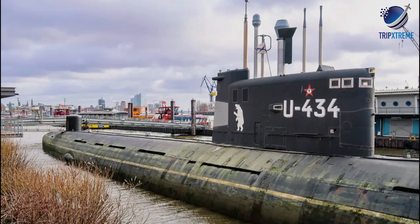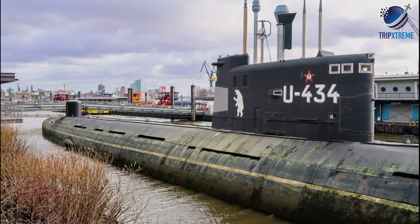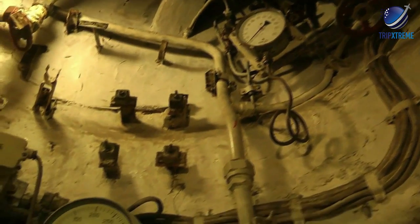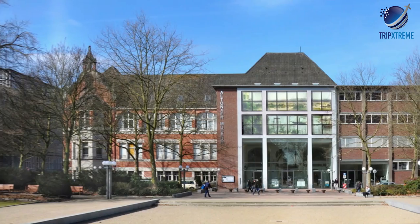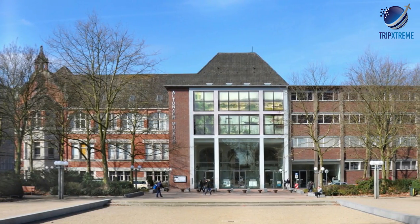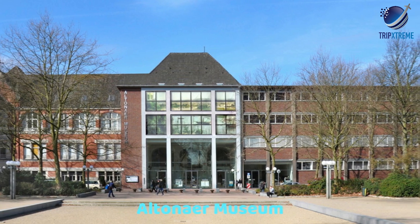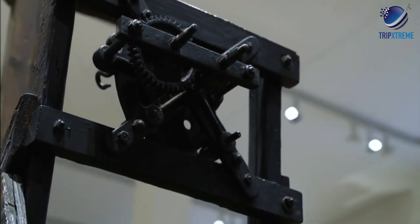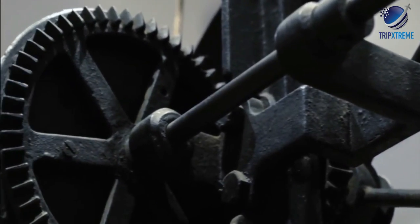A different view of the Cold War is available in the former Soviet submarine B-515, now open as a museum and docked at St. Pauli Fishmarkt 10. For those interested in maritime-themed art, a visit to the Altona museum is well worthwhile and features numerous important paintings, sculptures and cultural artefacts related to shipping.